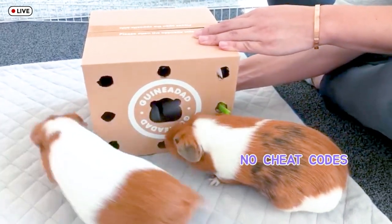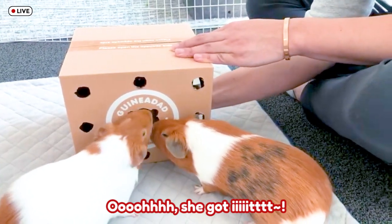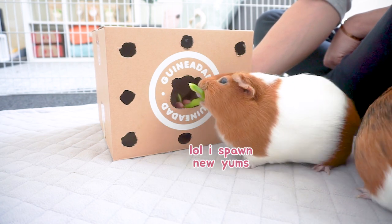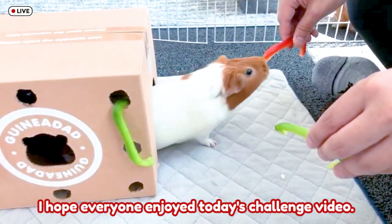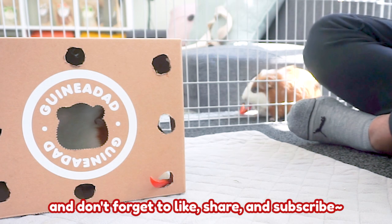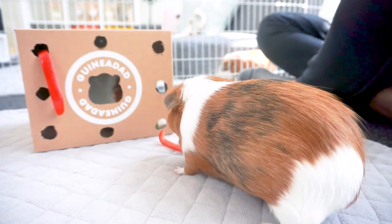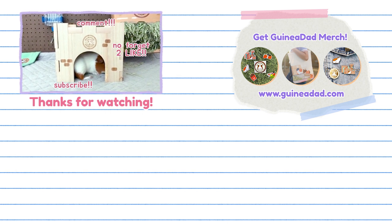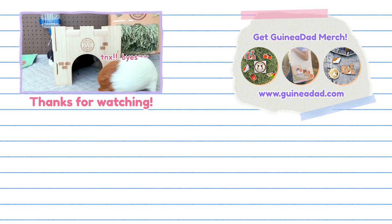Who's gonna get it first? Oh, she got it! I hope everyone enjoyed today's challenge video. If you guys want to see the girls take part in any other kind of challenges, be sure to comment below what you want to see, and don't forget to like, share, and subscribe. See you guys — bye!